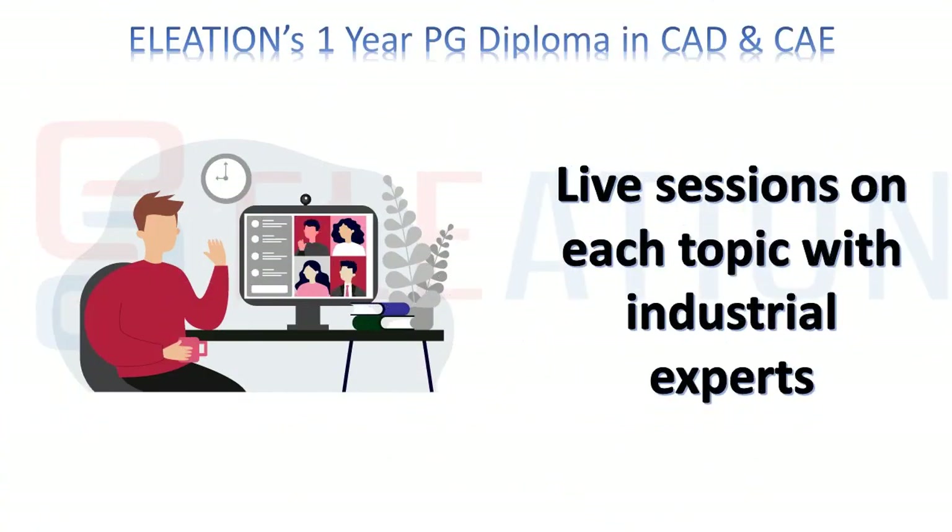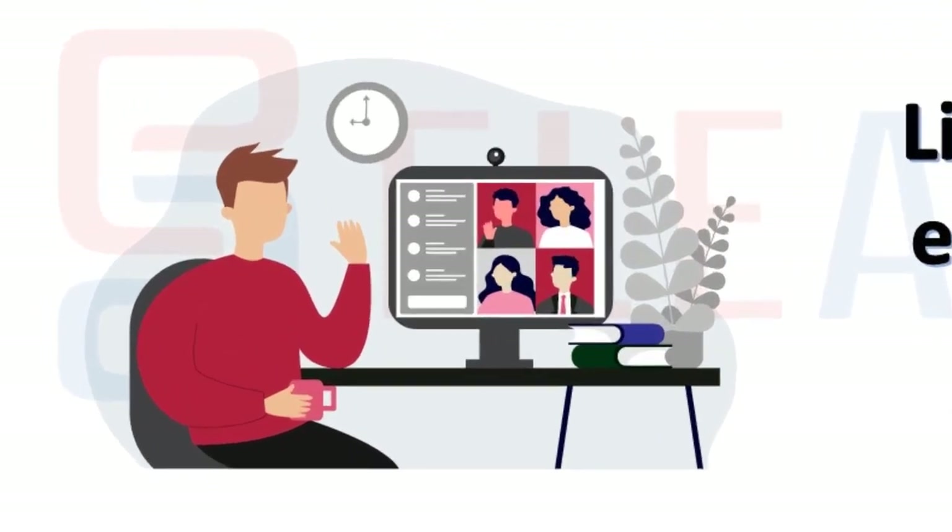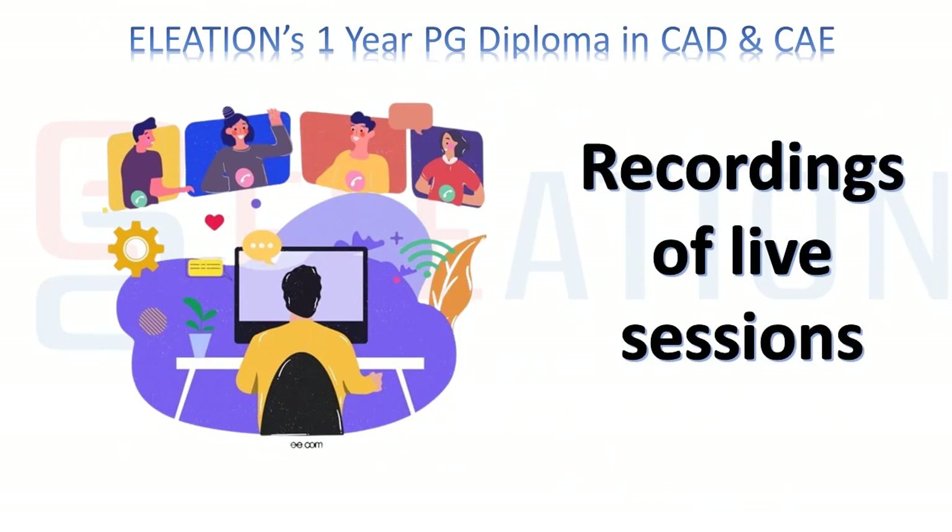We conduct online live interactive sessions in which industry experts will explain each topic in detail. We record all the live sessions and share the recordings of all the live sessions.